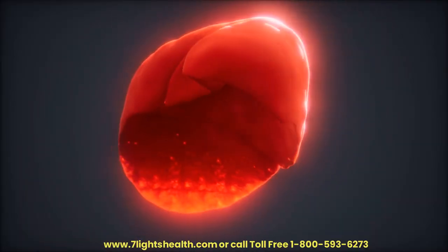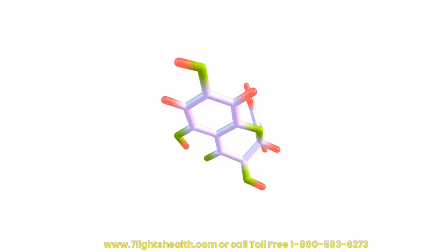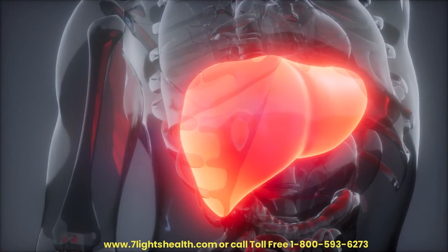Anti-inflammatory Properties. Chronic inflammation is often linked to liver diseases. Dandelion contains bioactive compounds such as flavonoids and polyphenols, which exhibit anti-inflammatory properties. These compounds may help reduce inflammation in the liver.